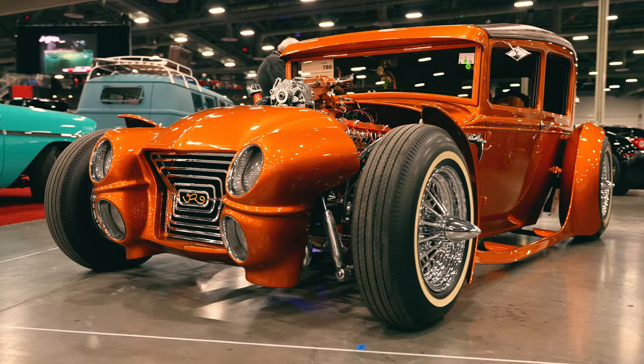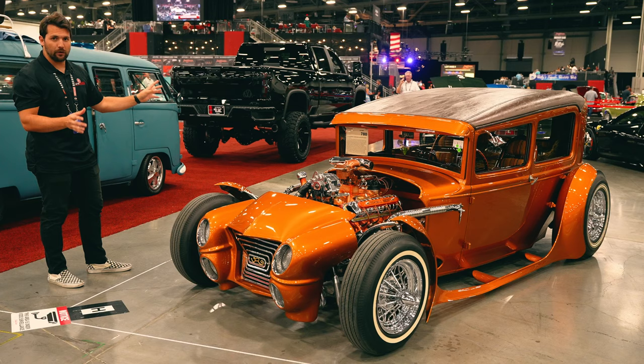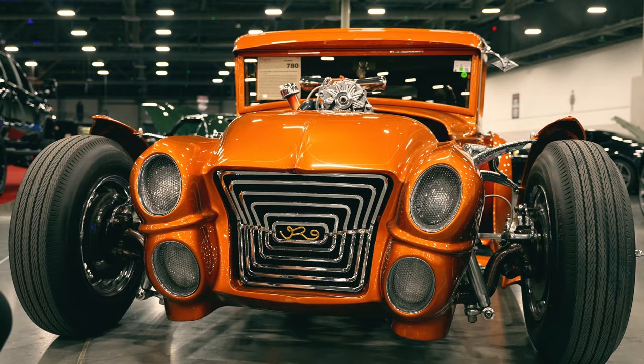Going through some of the details, first off this hot rod has a name — it's called Rod Riguez. As you can tell just from looking at the front, it is far from stock. It has some very highly detailed touches, which are actually a sort of homage to the designer of the car. The entire car was sourced and built in Japan, and these headlights here are actually from a 1959 Cadillac.